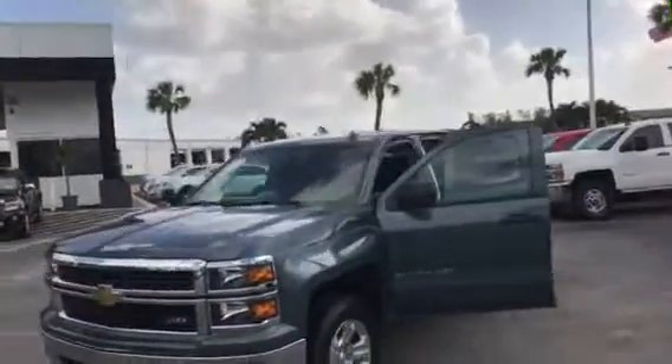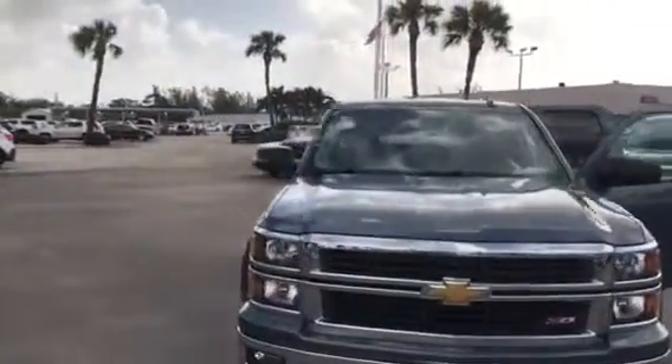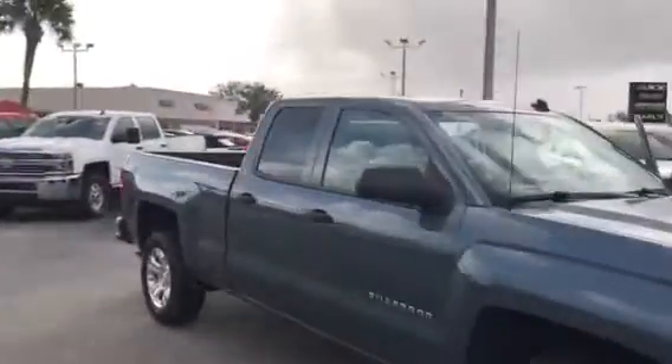Hi, this is Jack from Carl's Buick GMC. Just wanted to take a video of the 2014 Chevrolet Silverado that you were looking at online.